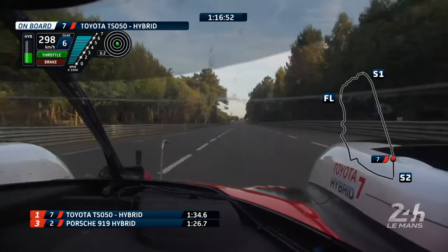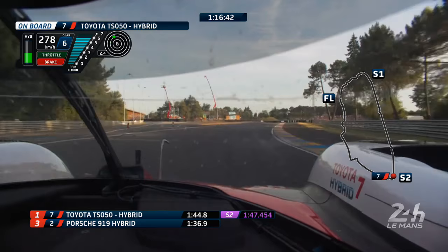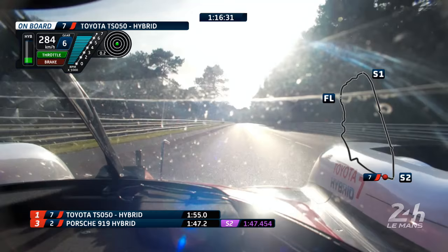So far, fairly clean. He's passing these backmarkers in a tidy place. Purple first sector — 31.1 — fastest of all. And we know he's on medium tyres as well, so Kobayashi is pushing on. 1.47.4 was the next sector to beat — 1.46. Oh, he's annihilated it. He's 1.6 seconds up at the halfway point around this circuit.